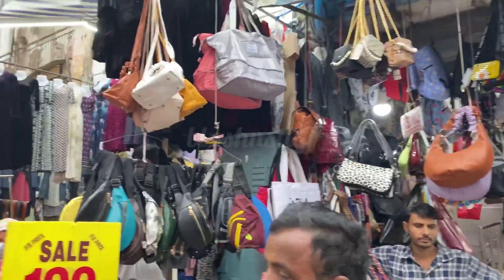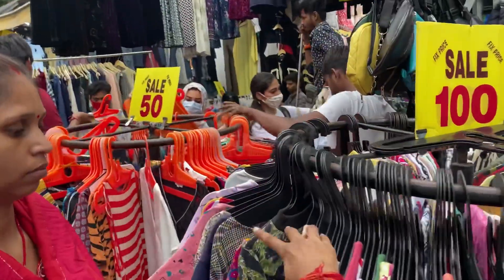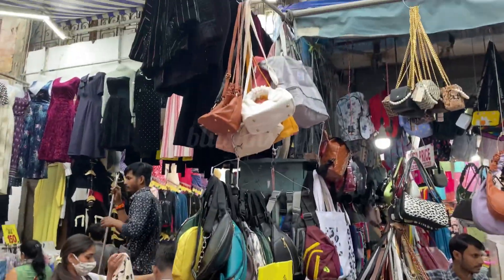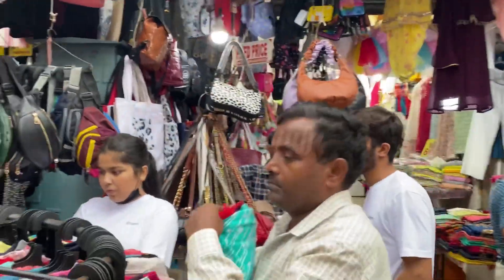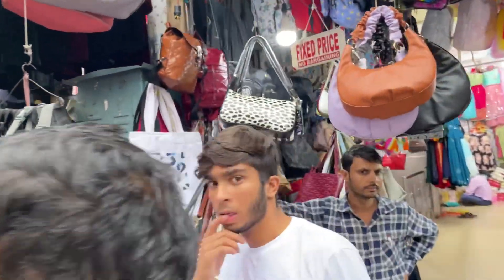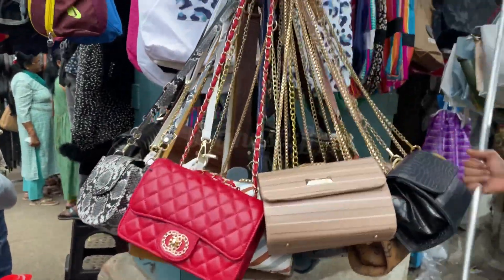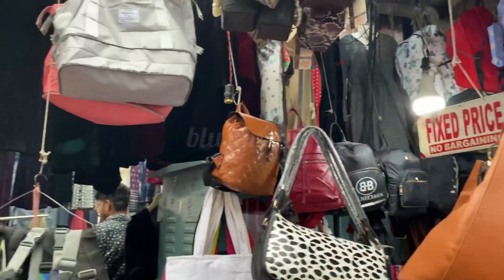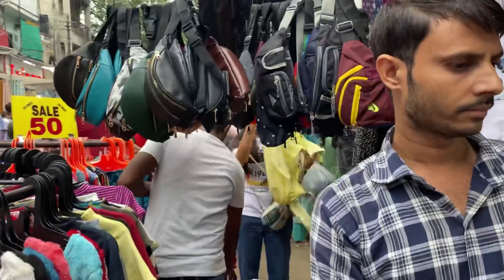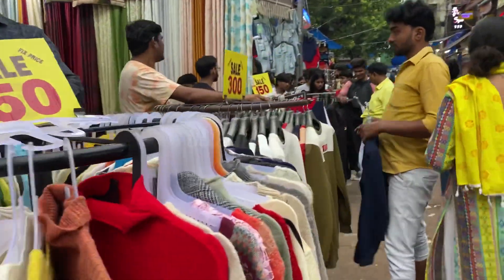We have covered a lot of the collection in Sarojini Nagar market in our videos, so please do subscribe to our channel and watch our other videos. You will also get a variety of handbags starting from 200 rupees only — little clutches and purses. Bargaining is much more here, with a 50% profit margin, so use your bargaining skills.